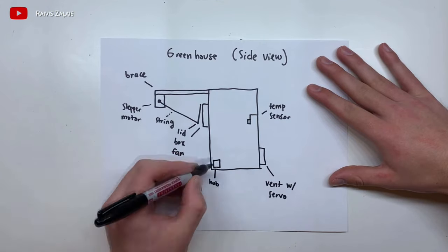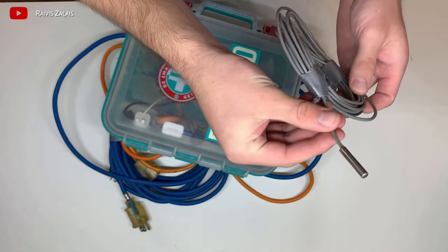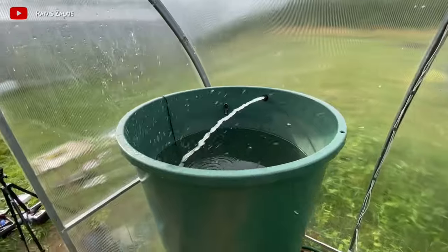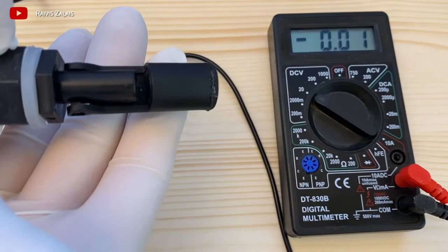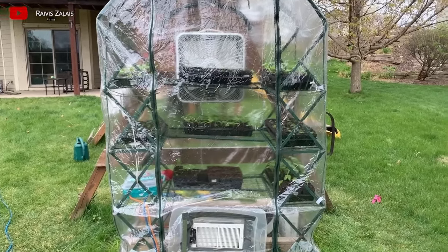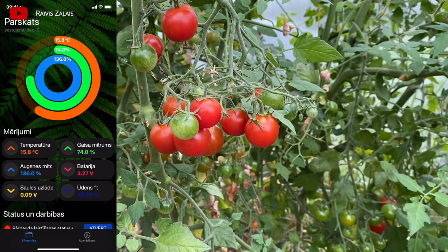If you know electronics, you can open a business manufacturing smart greenhouses. The cost of components is low and greenhouses can bring good profits. Both outdoor greenhouses with various functions and mini-greenhouses for urban residents will be in demand. It is even possible to connect control via a messenger chatbot on your smartphone.